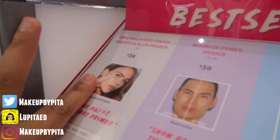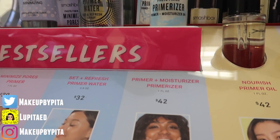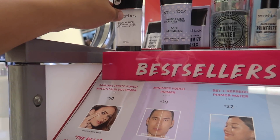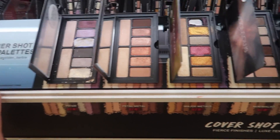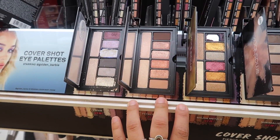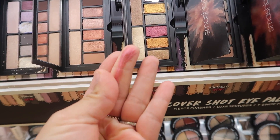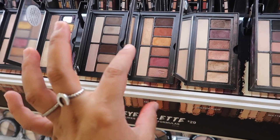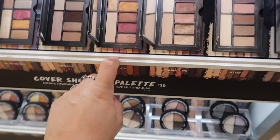For primers, Smashbox has really good ones. This foundation primer is $36 — it minimizes pores and is silicone-based, which smooths your skin really nicely. Also from Smashbox, the Cover Shot Eye Palettes are $29 and come with eight shadows. I've tried Ablaze but they have brand new ones too. They're super pigmented, creamy, and blend really nicely — perfect to carry in your backpack for retouching. I highly recommend these.